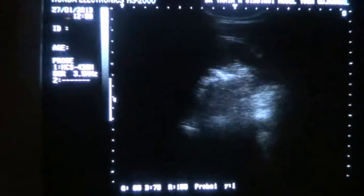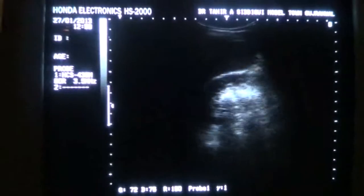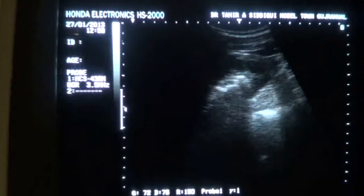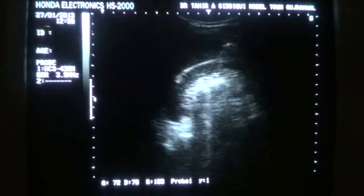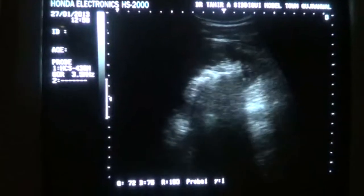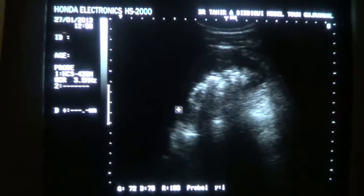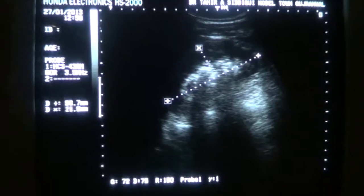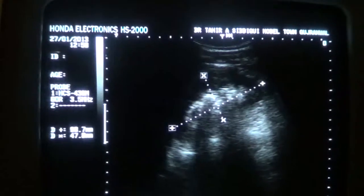This is a medical study of the left kidney with facial and right fetal decubitus posture. Let's see the pathology within it. The kidney measures